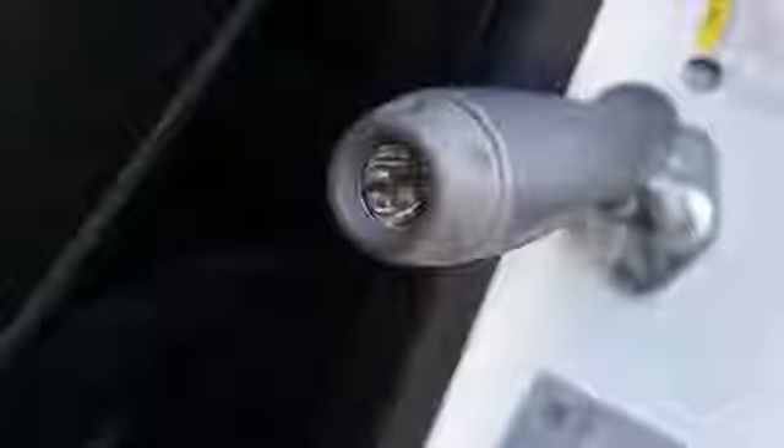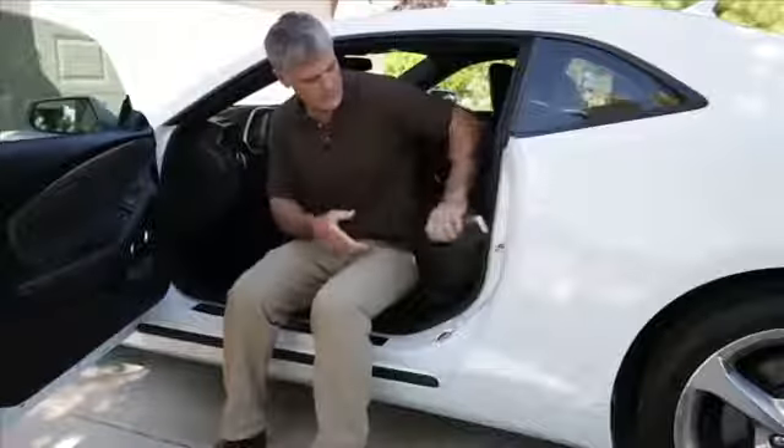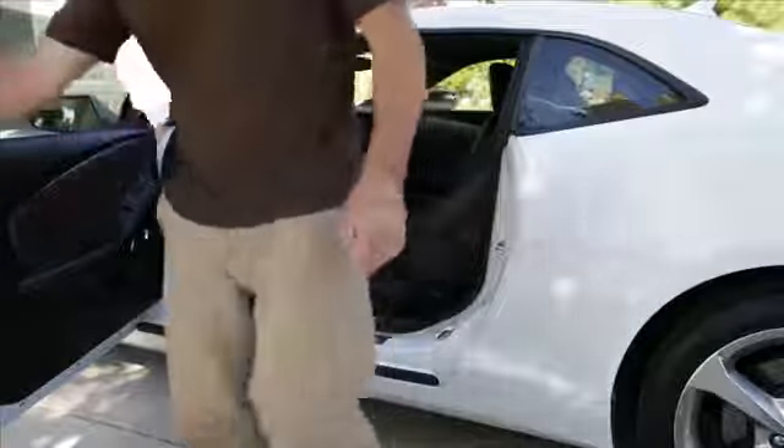It also includes a bonus flashlight for greater visibility at night. So if you've had trouble getting in and out of your vehicle, or would simply like an extra helping hand, the Metro Car Handle Plus from Stander can give you the support you need to stand independently.